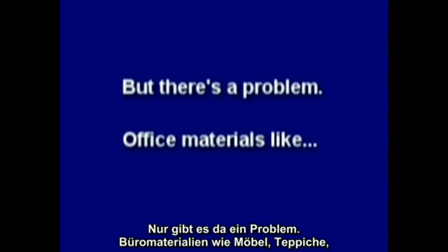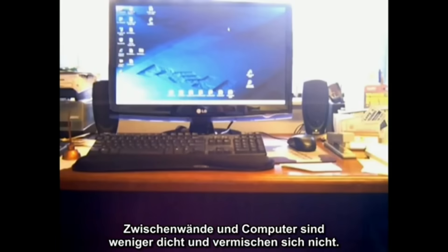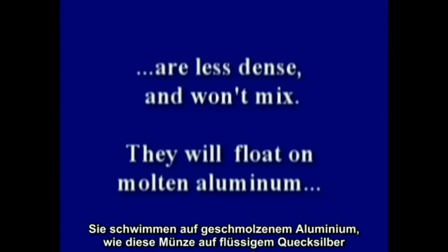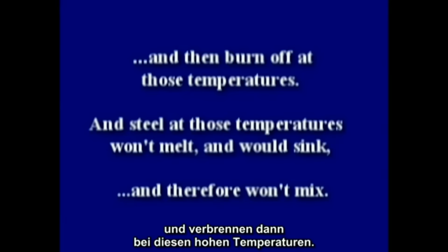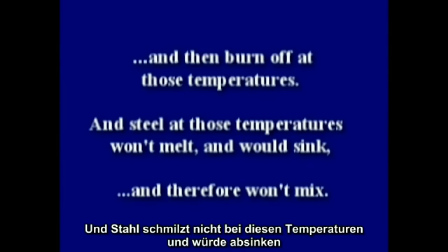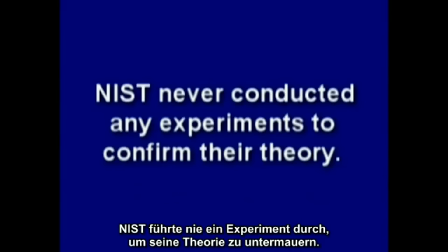But there's a problem. Office materials like furniture, carpet, partitions, and computers are less dense and won't mix — they'll float on molten aluminum, like a coin on liquid mercury, and then burn off at those temperatures. Steel at those temperatures won't melt and would sink, and therefore won't mix with the molten aluminum. NIST never conducted any experiments to confirm their theory, but others did.